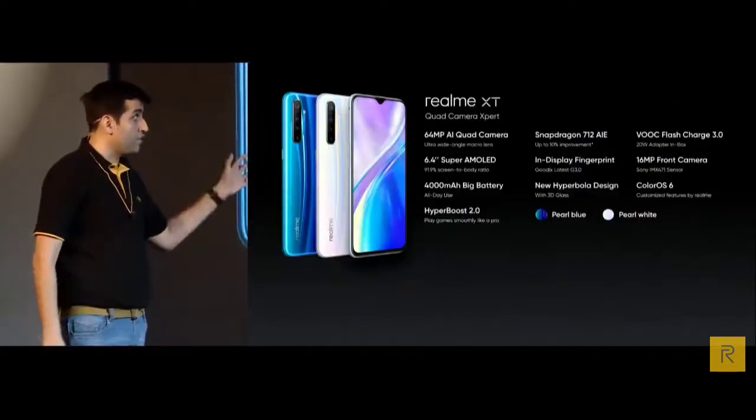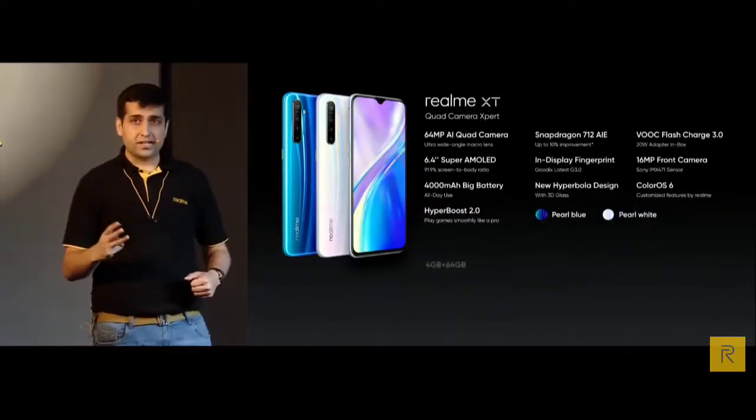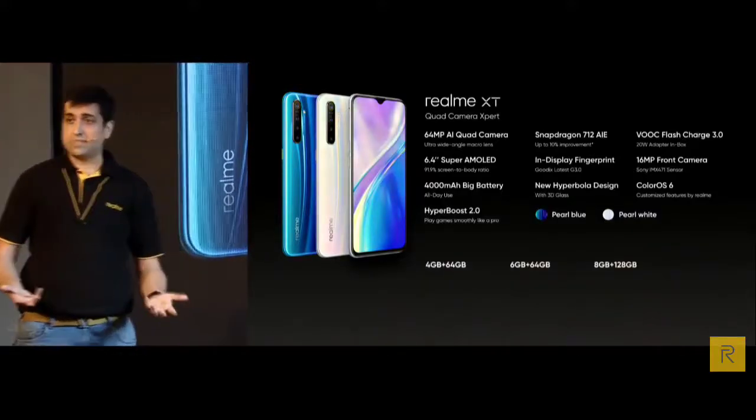Let's recap: Realme XT comes with two vibrant colours — Pearl Blue and Pearl White — and comes with three variants. It is India's first 64 megapixel camera and will be with you before Diwali. The 4GB+64GB and 6GB+64GB variants will be available.